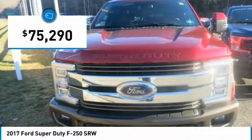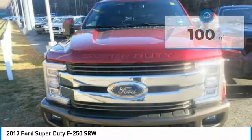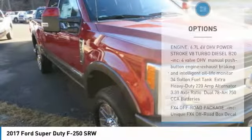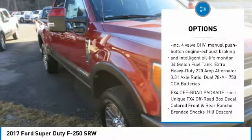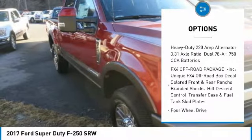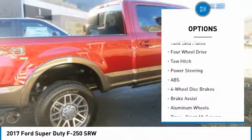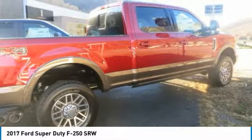Some of that weight savings was then reinvested where it counts the most in a work truck — in an all-new fully-boxed frame built of over 95% high-strength steel, stronger axles, beefier steering and chassis components. The result is a pickup that's stronger than ever before, yet up to 350 pounds lighter.